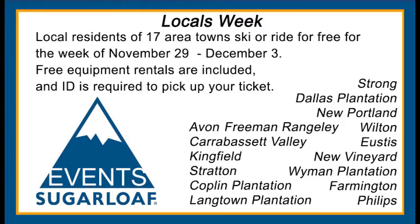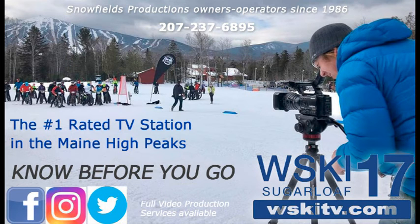And Locals Week is this week. Please, folks, take advantage of your backyard — free rentals as well as lift tickets for area residents of those towns you see there. A great way to get up on the slopes and get ready for winter.